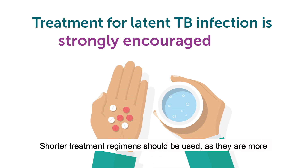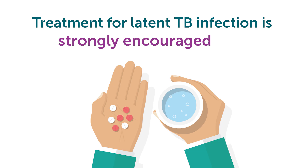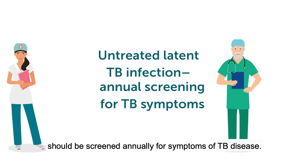Shorter treatment regimens should be used as they are more convenient and more likely to be completed. Health care personnel with untreated latent TB infection should be screened annually for symptoms of TB disease.